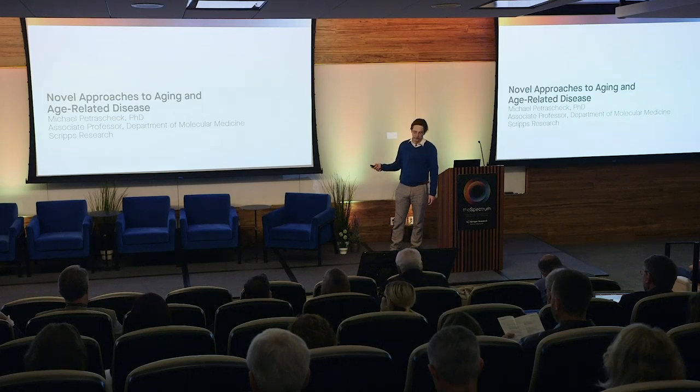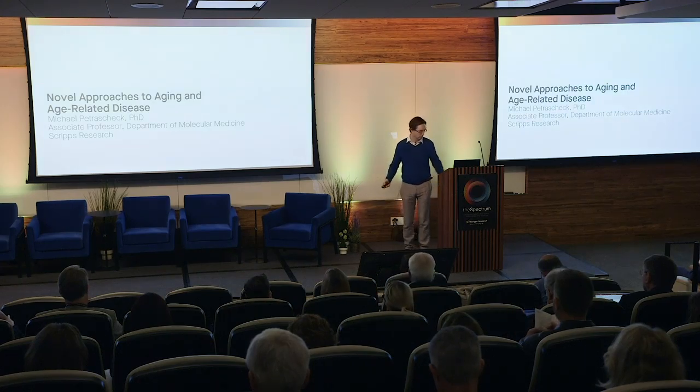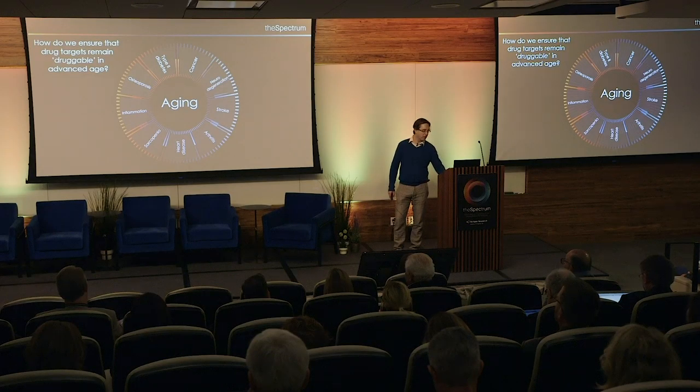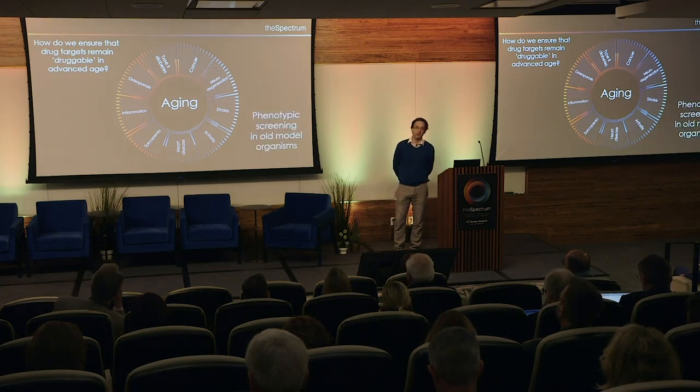That's essentially what I'm going to tell you today. Aging drives a lot of diseases like cancer, neurodegeneration, stroke, arthritis, and heart disease through a number of physiological and molecular changes that inactivate protective mechanisms. The problem is that it is exactly those protective mechanisms that we would like to activate by drugs to treat the disease. So we asked how do we ensure that the targets remain druggable in advanced stage, and we concluded that we should do phenotypic screenings in old model organisms — that's why we generally use C. elegans.